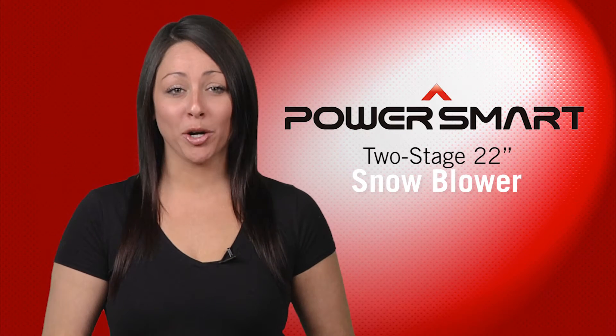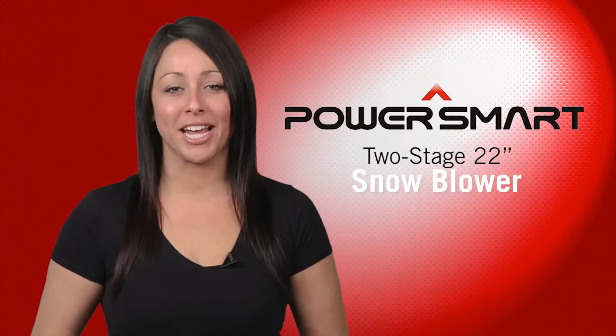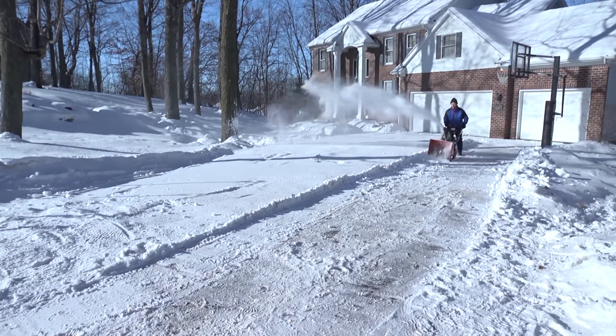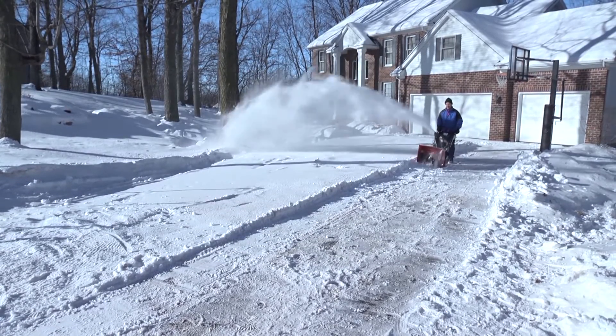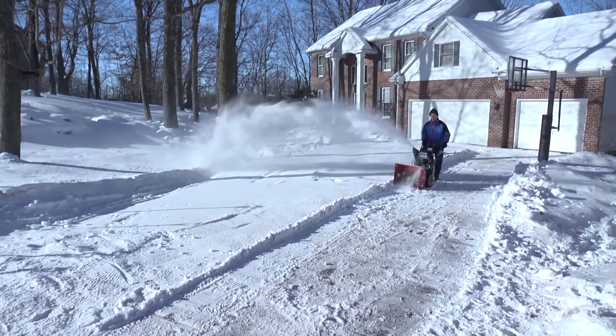For a perfect combination of power, performance, features and value, check out the PowerSmart 2-Stage 22-Inch Gas Snowblower. The PowerSmart 2-Stage 22-Inch Snowblower is versatile and easy to use, even in the toughest winter conditions.